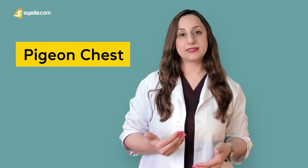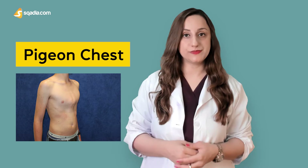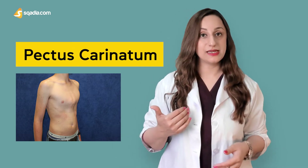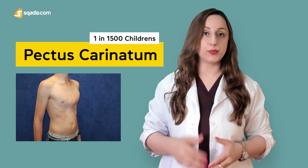First of all, we have the pigeon chest. Pigeon chest or keel chest is a condition in which there is an outward projection of the chest wall. Also known as pectus carinatum, this condition has a prevalence of 1 in 1500 children, affecting the male population more. The underlying cause is usually an overgrowth of bone at the junction of the sternum with the ribs, resulting in the development of this condition.